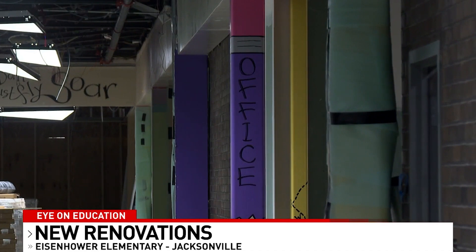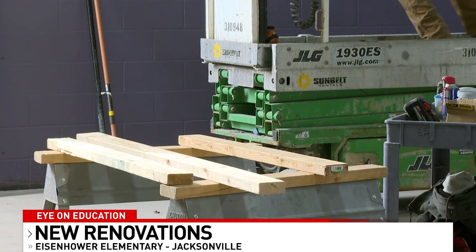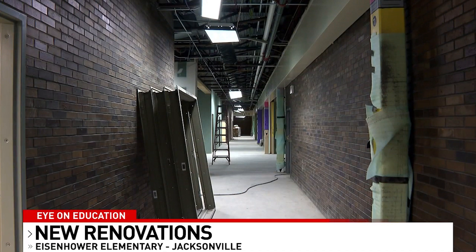Parents say they are glad the district is working to remodel their schools, saying it's important for kids to learn in an updated environment. It's just really nice to have something new, something fresh and new.